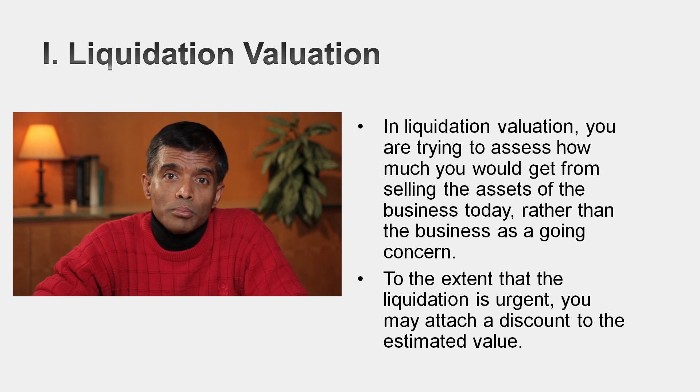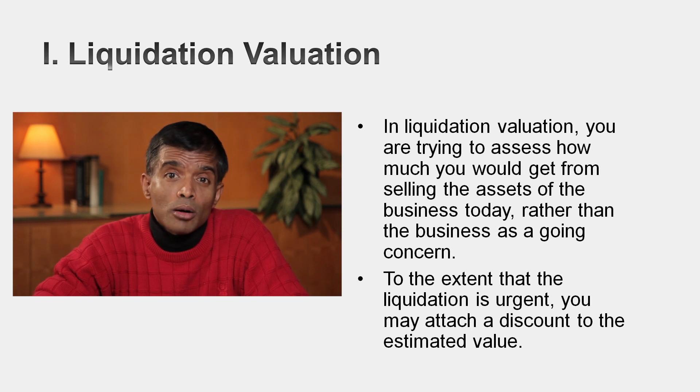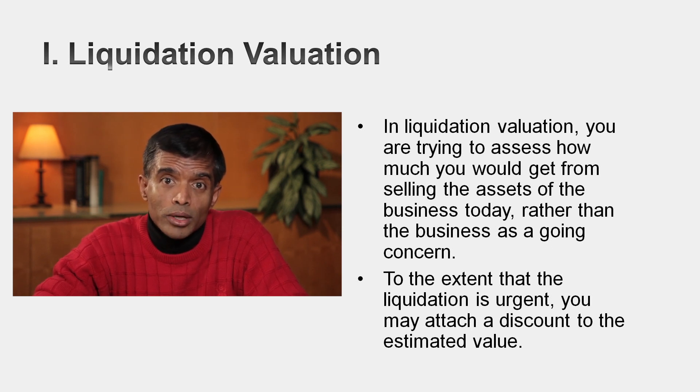In liquidation valuation, you're asked to value a company in liquidation. Because you have to value the assets if they were sold today, it makes far more sense to do relative valuation than intrinsic valuation. It really doesn't matter what you think about expected cash flows — what matters is what those assets will get in the marketplace today. And because you're liquidating, if there's urgency, you might have to attach a liquidation discount or illiquidity discount to those assets. Liquidation valuation is a special case of asset-based valuation, and you can see why so much of it is based on book values.